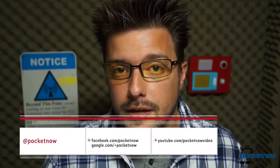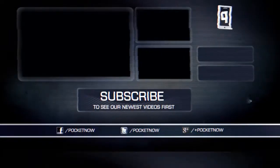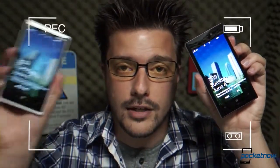We have so much more on the Lumia 928 and the Lumia 920 at pocketnow.com and here on YouTube, so subscribe if you haven't already, follow us on our various social media feeds, drop us a like if you enjoyed the video, leave us a comment if you have something to say, and as always, thank you for watching — we'll see you next time. I'm Michael Fisher, this is Pocketnow, and this is Nokia Lumia 920 versus Nokia Lumia 928.